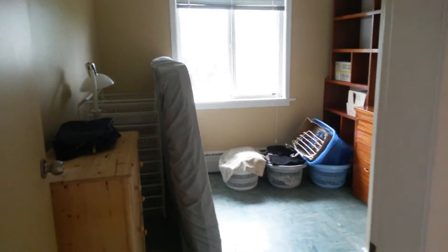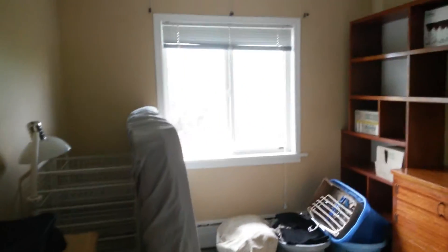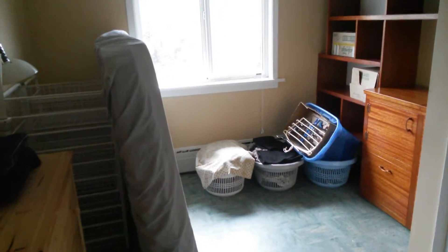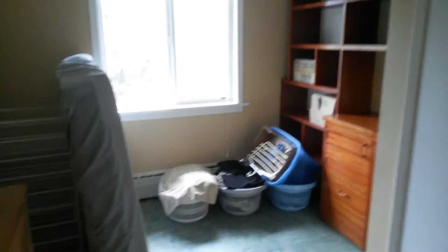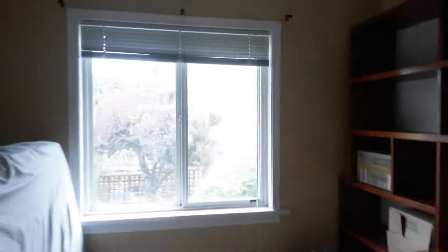And a spare room, which we're going to put a hide-a-bed in. Our worker is going to come up from Victoria to Courtenay and stay here with us while he's working. Just a spare bedroom.